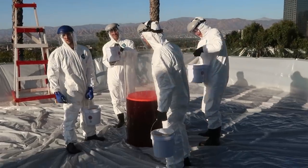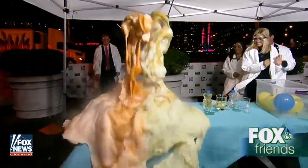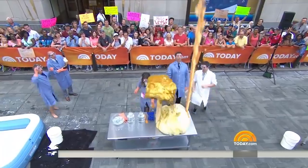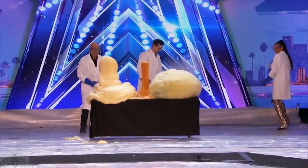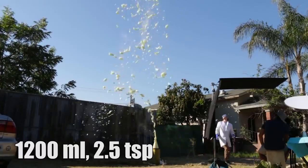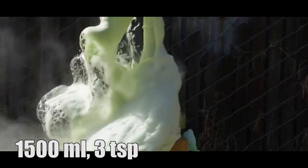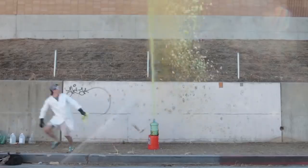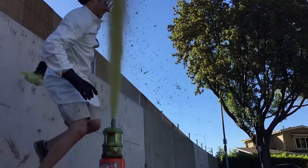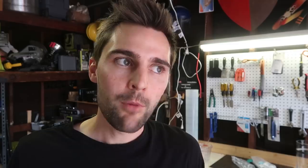For the largest elephant toothpaste experiment ever. I have literally done this reaction hundreds of times — for Fox and Friends, the Today Show, countless live shows, even America's Got Talent. I've even done videos dedicated to finding the perfect formula for what I call the foam fountain of science, which is actually the same thing as elephant's toothpaste.